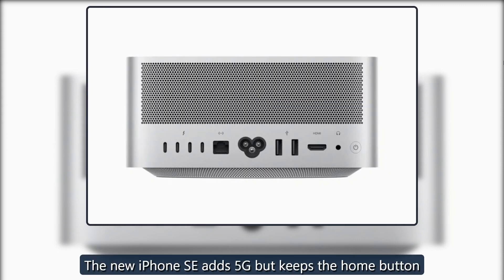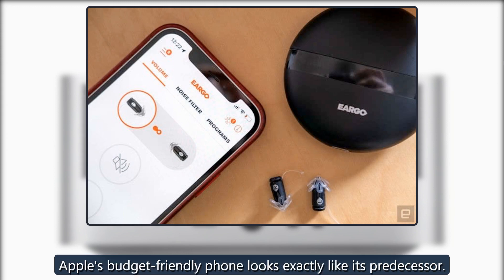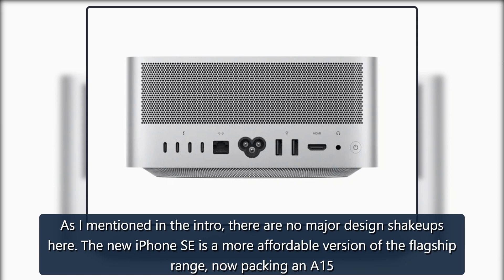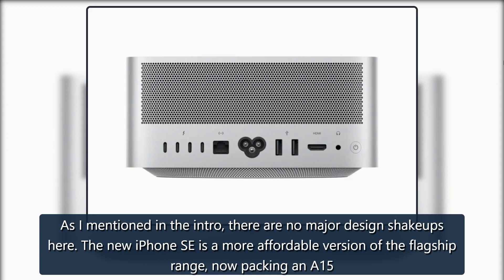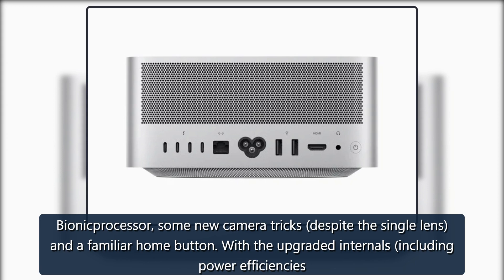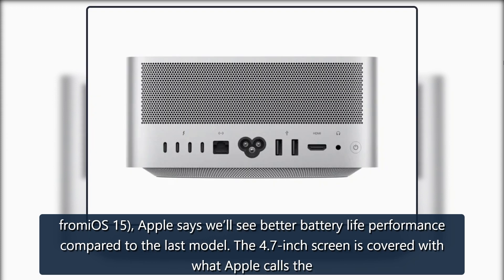The new iPhone SE adds 5G but keeps the home button — Apple's budget-friendly phone looks exactly like its predecessor. There are no major design shakeups here. The new iPhone SE is a more affordable version of the flagship range, now packing an A15 Bionic processor, some new camera tricks despite the single lens, and a familiar home button. With upgraded internals including power efficiencies from iOS 15, Apple says we'll see better battery life performance compared to the last model.